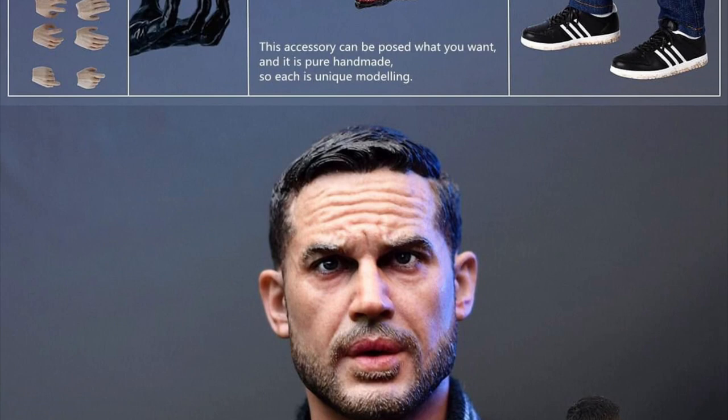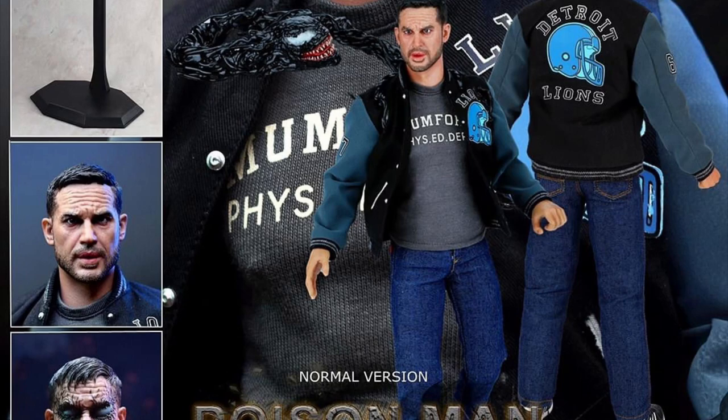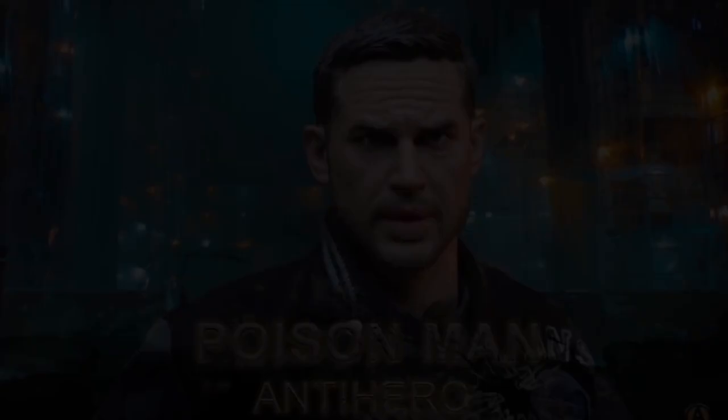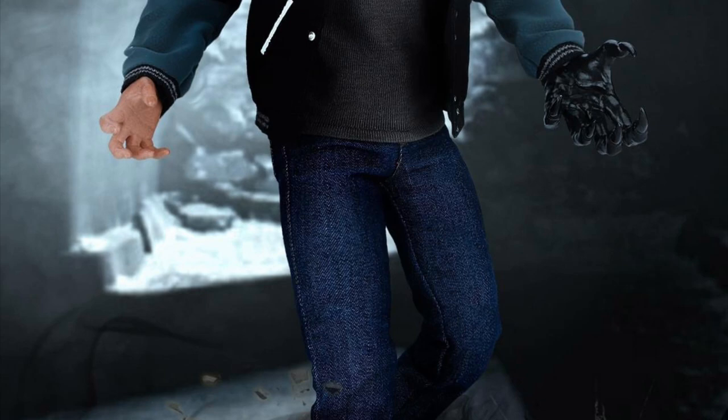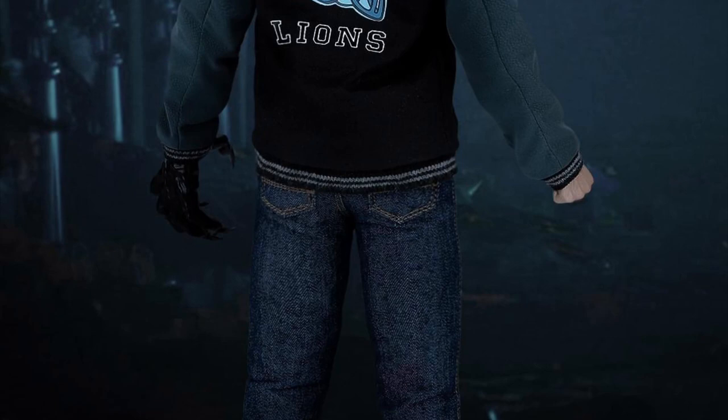From Add Toys is the AD-09 1/6 scale Poison Man Standard Version, quarter three 2022, and $154. This is Eddie Brock — Tom Hardy — from the Venom movie, and it looks pretty sweet. They did a great job on the tailoring of the outfit and the head sculpt. With this you get a normal head sculpt, a transforming head sculpt with the Venom eyes and mouth, the body, around ten hands, a transformed hand, his full outfit with the Detroit Lions look, and a venom tentacle piece with a head and a stand.